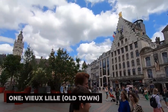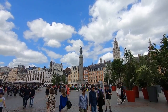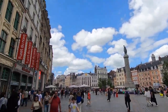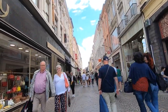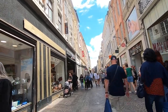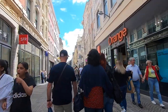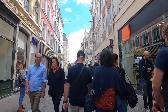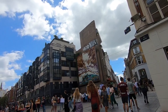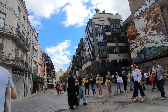1. Vieux Lille – Old Town. Vieux Lille is the heart and soul of the city, a stunning district where cobblestone streets wind through rows of historic buildings, many dating back to the 17th century. This area is known for its Flemish Renaissance architecture, with colorful facades, elegant gables, and ornate decorations. Walking through Vieux Lille feels like stepping back in time, with charming boutiques, cafes, and restaurants. Don't miss the Place aux Wagnons, one of the most picturesque squares in the Old Town, where quaint houses and flower-filled balconies create a postcard-perfect scene.